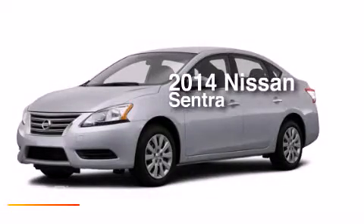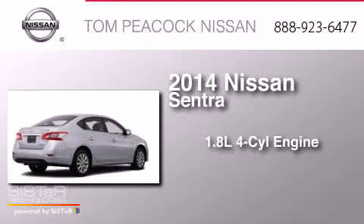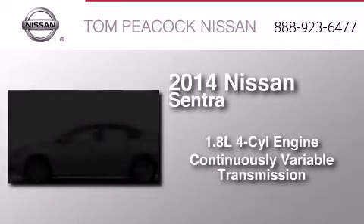This is a brand-new 2014 Nissan Sentra. It features a 1.8-liter four-cylinder engine and a continuous variable transmission.